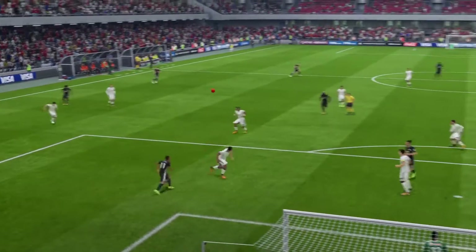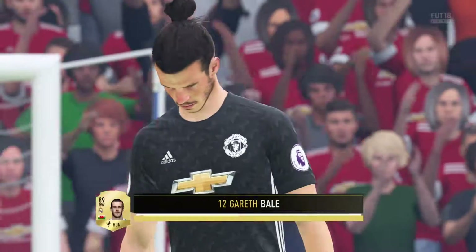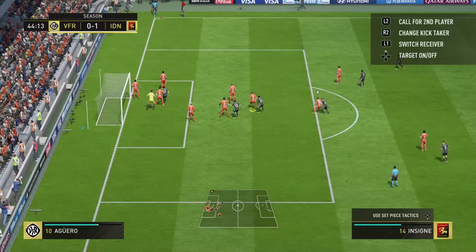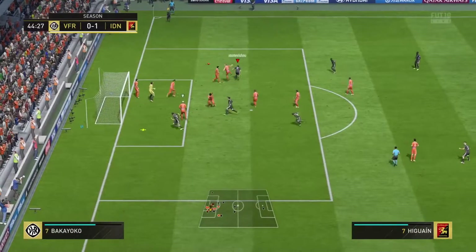Goalkeeper almost got there but it wasn't a strong enough touch — yeah, he's annoyed with himself, having got a touch on it. This attack looks dangerous, the shot's on — good save. Corner. Here comes the corner, Higuain.